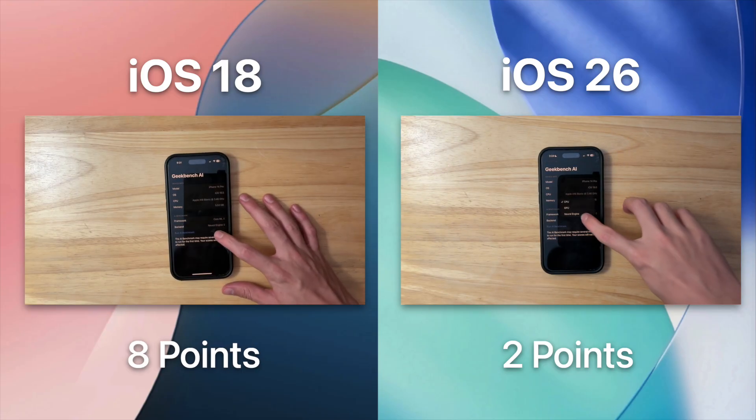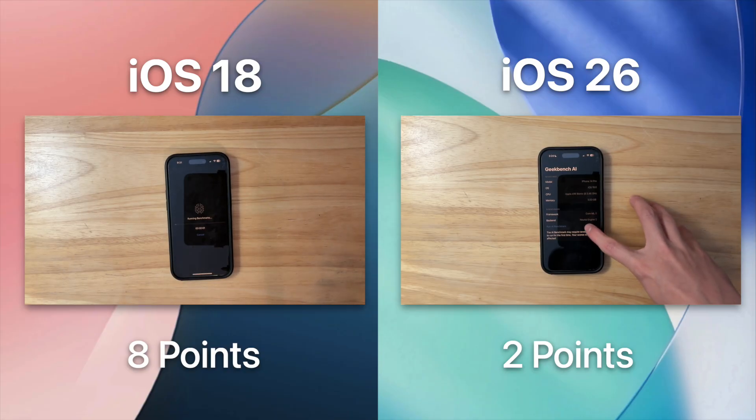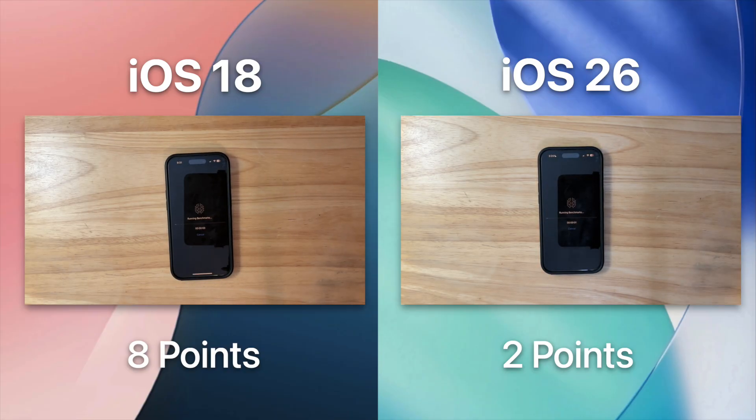Something we have not tested yet is the Neural Engine — iPhones have a very powerful Neural Engine. How well can AI models like Apple Intelligence or Face ID run on the device? That is what we will be testing right now with Geekbench AI. While iOS 26 has a better single precision score, iOS 18 won the overall test. I'm really sure that iOS 26 can get well optimized in the beta stages so that it can beat iOS 18 in this test as well.